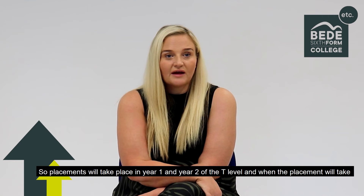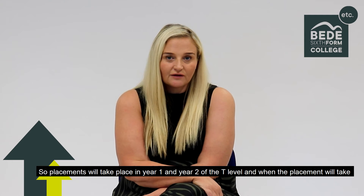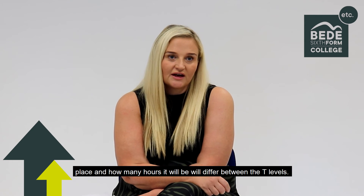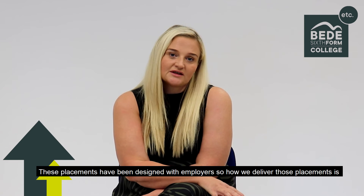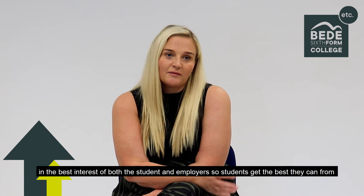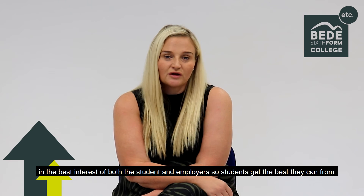Placements will take place in year 1 and in year 2 of the T Level, and when the placement will take place and how many hours it'll be would differ between the T Levels. These placements have been designed with employers, so how we deliver those placements is in the best interest of both the student and employers, so students get the best they can from those industry placements.